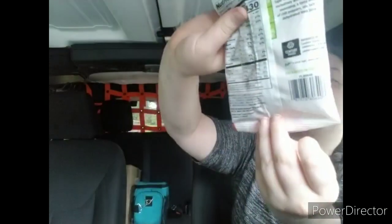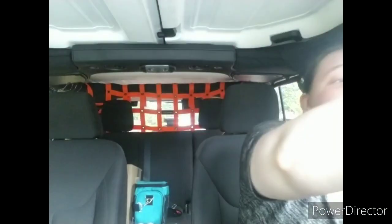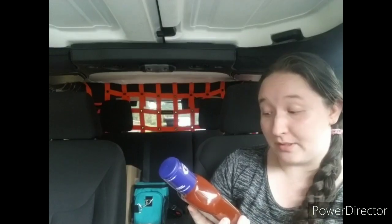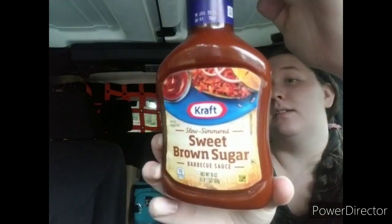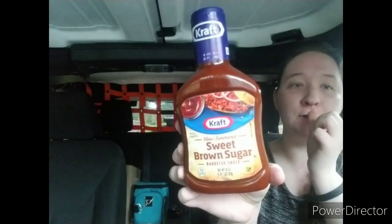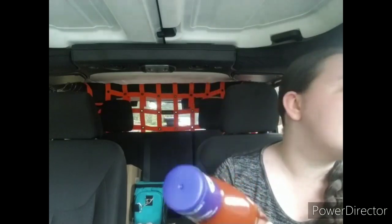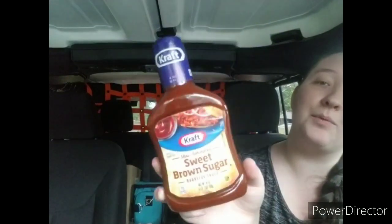The Tajin peanuts say they're mild, so I'm guessing they have variations with some heat but these are the mild ones. I also found Kraft Slow Simmered Sweet Brown Sugar Barbecue Sauce — this is an 18-ounce full-size bottle. I haven't seen this particular variety at my Dollar Tree before. The sweet brown sugar flavor just sounded really good to me, so I went ahead and picked one up.